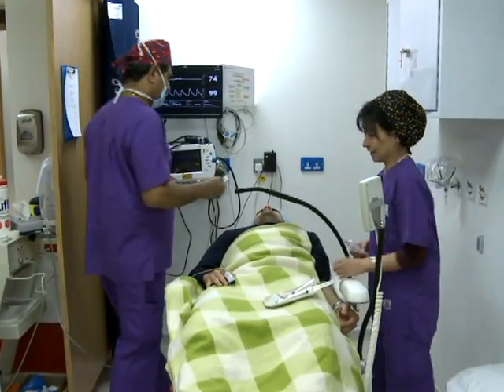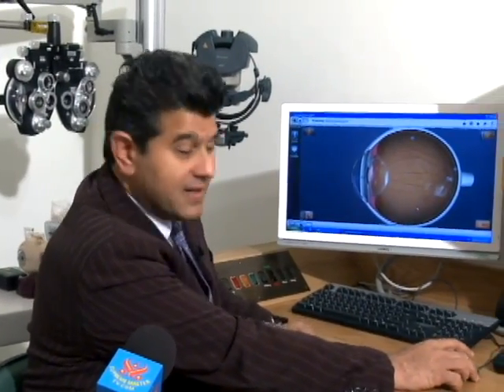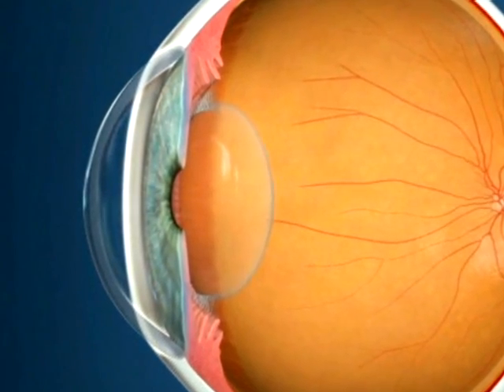When does someone need to undergo keratoplasty? The main bulk of corneal surgery is corneal transplantation. There are many diseases that unfortunately affect the cornea. If you take a look at this cross-section of an eye, this area here is the cornea. It's transparent, and it's curved, and it acts like a lens.